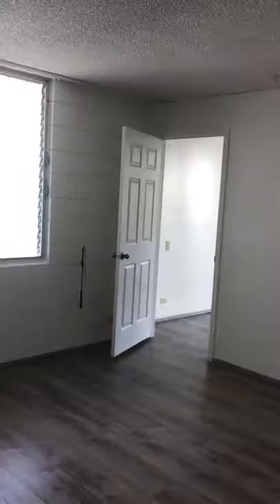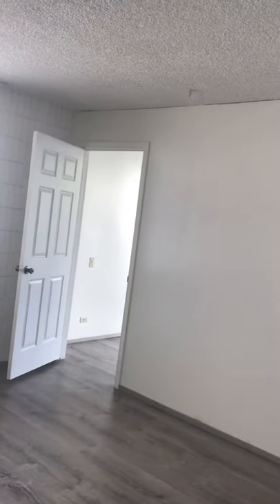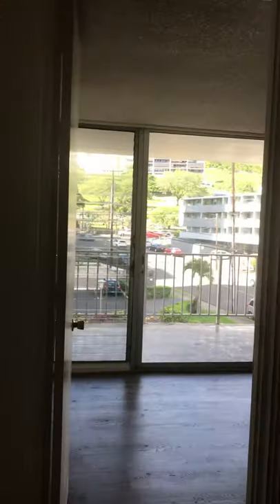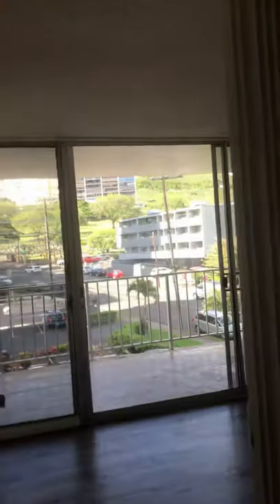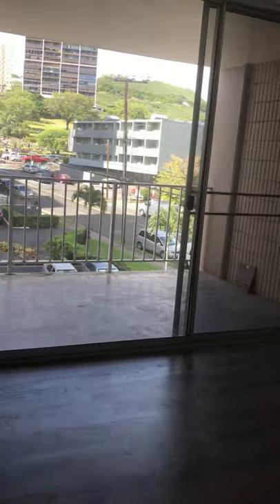The unit has just been renovated and it features vinyl flooring that's brand new, and also very airy and very large bedrooms with a huge lanai.